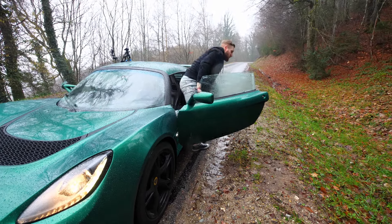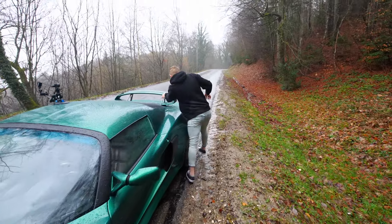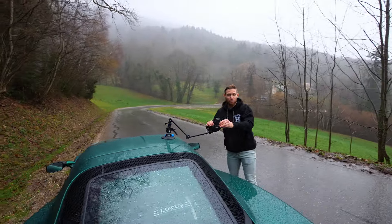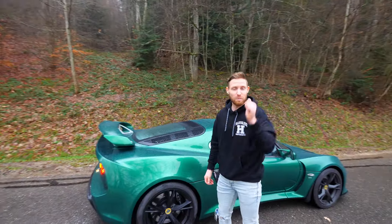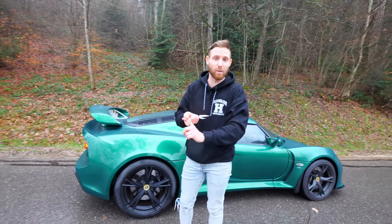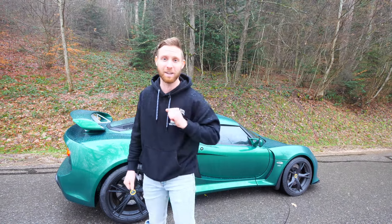Wow, quel enfer ! Regardez ce déluge. On enlève les caméras. Dans tous les cas, pour cette voiture, on a quand même un beau programme : il va se passer des choses. Il y a un petit peu de préparation, un petit peu de roulage sur circuit, un petit peu de road trip qui se prépare. 2023, ça va être une belle année. On remballe tout ça et je vous dis à la prochaine. Ciao !